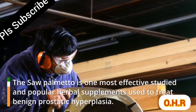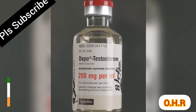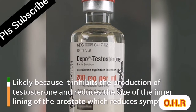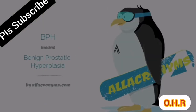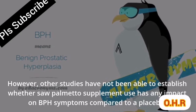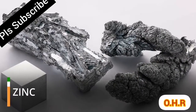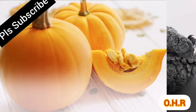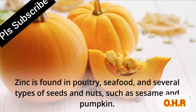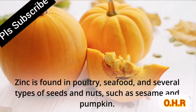Saw palmetto is one of the most studied and popular herbal supplements used to treat benign prostatic hyperplasia, likely because it inhibits the production of testosterone and reduces the size of the inner lining of the prostate, which reduces symptoms. However, other studies have not been able to establish whether saw palmetto supplement use has any impact on BPH symptoms compared to a placebo.